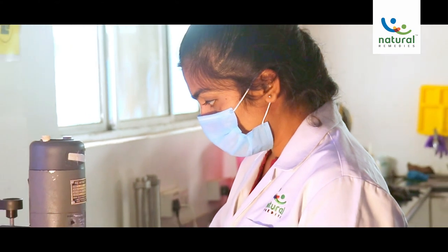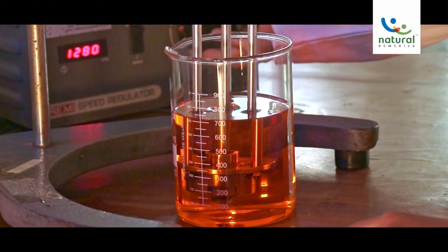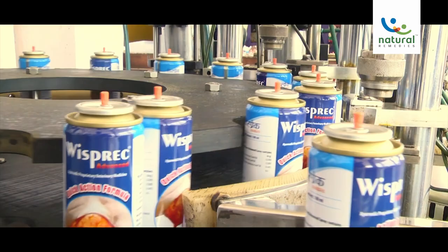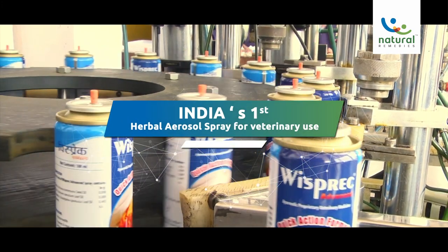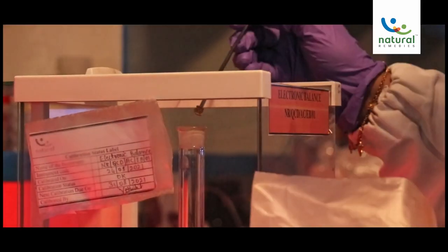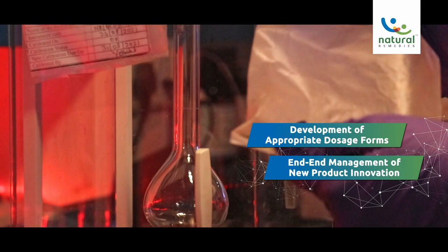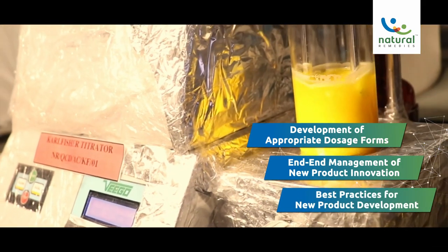The Formulation and Development Department operates with the main objective of developing new formulations in different dosage forms for veterinary use. One of the main achievements of this lab is the development of India's first herbal aerosol spray for veterinary use. We are leaders of the industry in areas like development of appropriate dosage forms, end-to-end management of new product innovation, and application of best-in-practices for new product development.